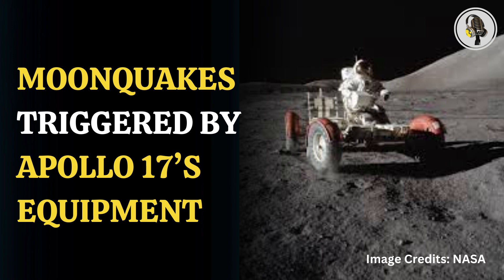The tremors on the lunar surface are caused by daily temperature variations. Unlike Earth, the surface of the moon does not have an atmosphere to insulate itself, so it experiences temperature variations between day and night. When the lunar surface heats up it expands, and when it cools down again it contracts. These movements result in cracking near the surface and tremors known as thermal moonquakes.